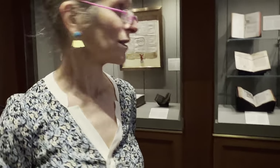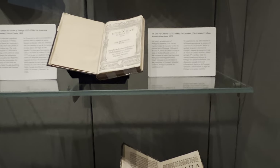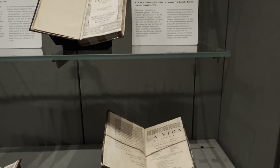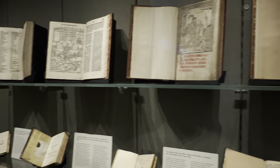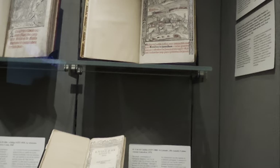What about the Don Quixote first edition? First edition — 1605. It must be here somewhere, but I'm not sure. If it's going to be anywhere, it's going to be here. Maybe they didn't lend it to us, I'm not sure. I hope you can look it up.